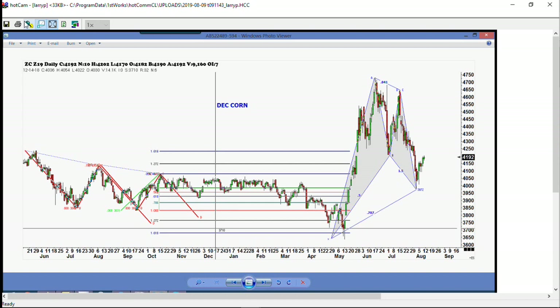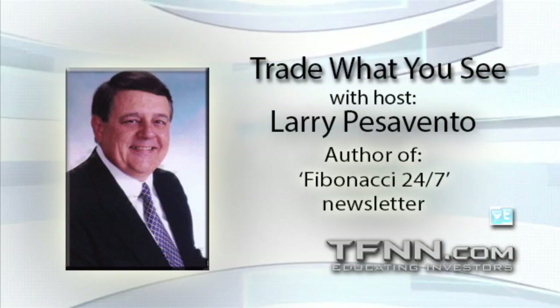If you ever saw the movie City Slickers with Jack Palance and Billy Crystal — Jack Palance would raise his one finger and say, do one thing. The end of the movie was: do one thing good. The one thing I do good is I look at patterns and I see patterns. Sometimes they lose, sometimes they don't, but they win more than they lose — and that's the key. It's not how much money you make, folks; it's how much money you don't lose.